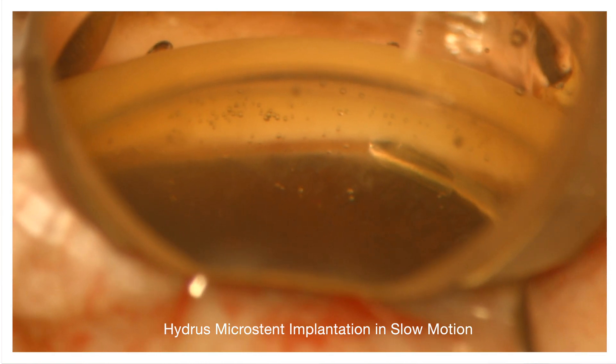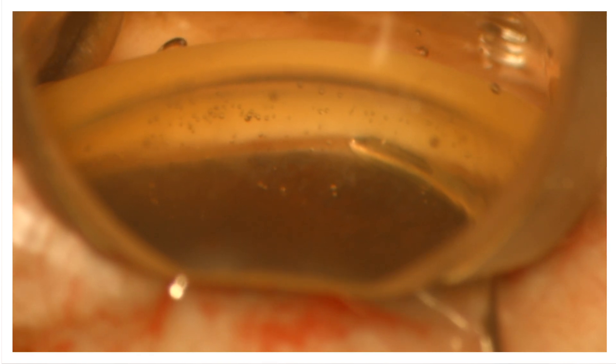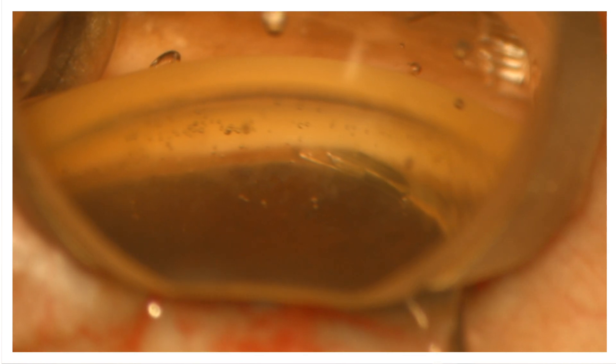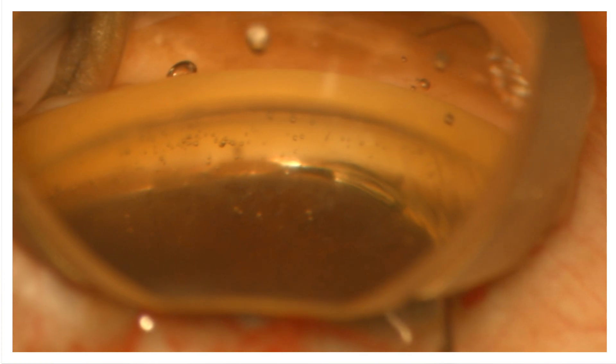I'm at 15 degrees up, start to deliver the Hydrus, the first window. Now I level off so the trajectory matches the canal, and the second and third window are delivered.